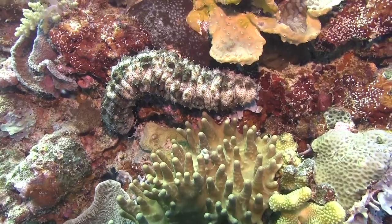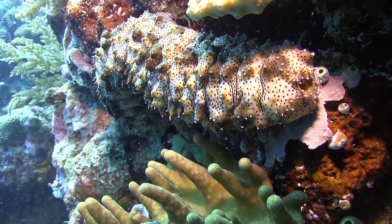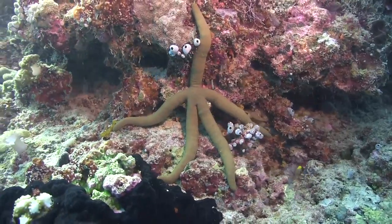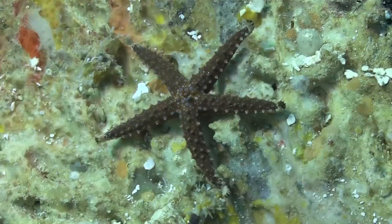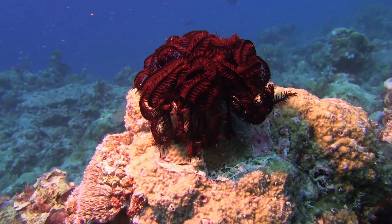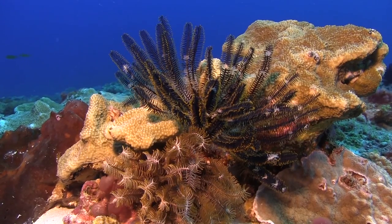Echinoderms are a diverse group of creatures such as holothurians or sea cucumbers, feather stars known as crinoids, sea stars, and the spiny urchins. Dr. Merrick Ekins has been looking at how they differ between the inshore and the offshore. What he finds is that in different habitats there is dominance of a certain type of species — such as holothurians of one species in one area — and in another area you get a totally different species.